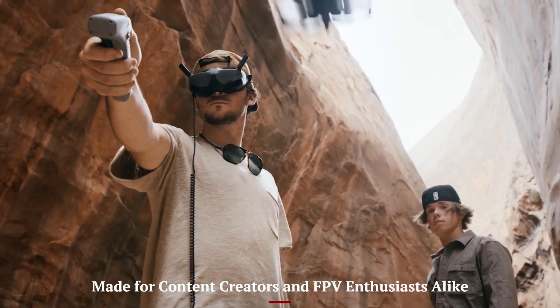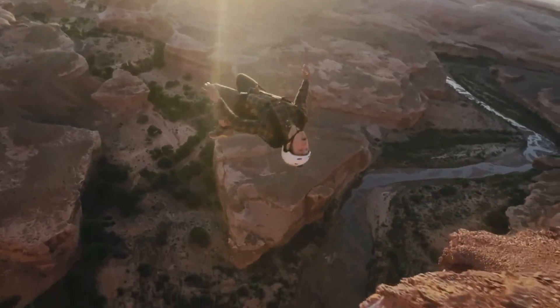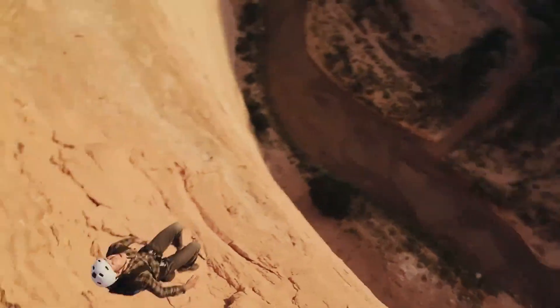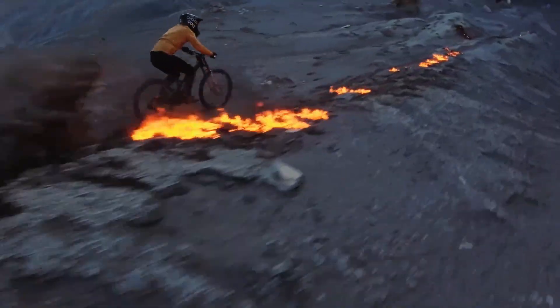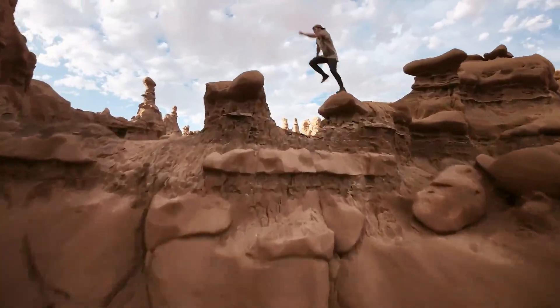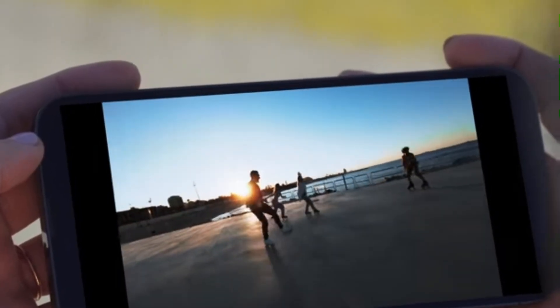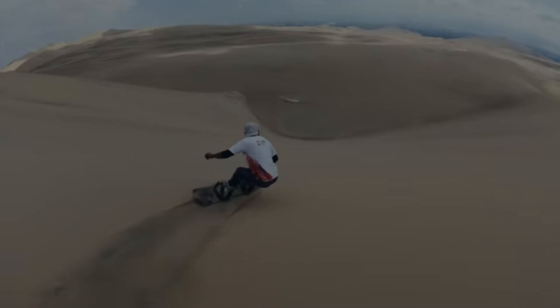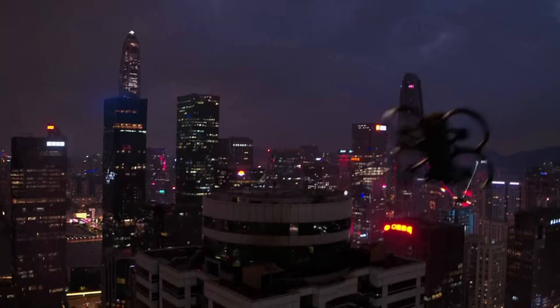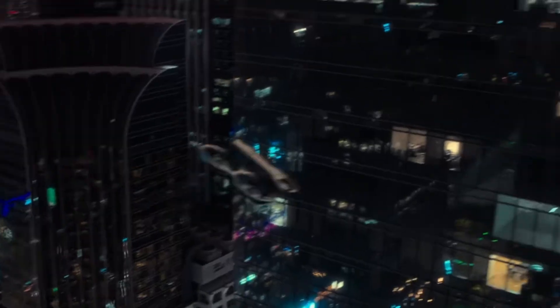Made for content creators and FPV enthusiasts alike. DJI AVIDA 3 strikes a rare balance — it caters to both casual content creators and serious FPV pilots. Beginners will love the ease of motion control, safety features, and cinematic presets, while experienced users can push it into full manual for dynamic, jaw-dropping shots. It's perfect for filmmakers who want agile camera movement indoors or outdoors without needing a massive crew or rig. It also offers enough responsiveness and tuning for racers or freestyle flyers who want an adrenaline rush. With its compact size, robust video quality, and confidence-inspiring control system, AVIDA 3 becomes the kind of drone that grows with your skill level and creative goals.